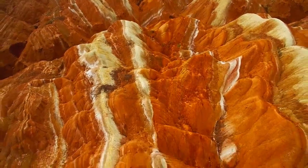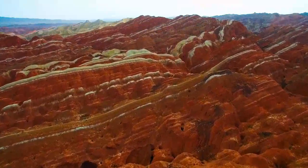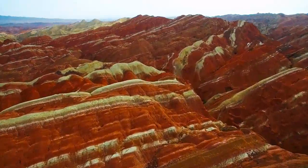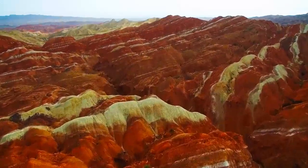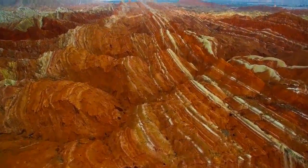During different periods, varying sedimentary rocks were formed that contained different amounts of ferrous salt in the mud and stone. This is why the layers have different colors. Because of the changes in sedimentary environment, the sedimentary layers formed have different colors of red, purplish red, yellowish green, grayish green, and gray. Every layer took thousands of years to form.